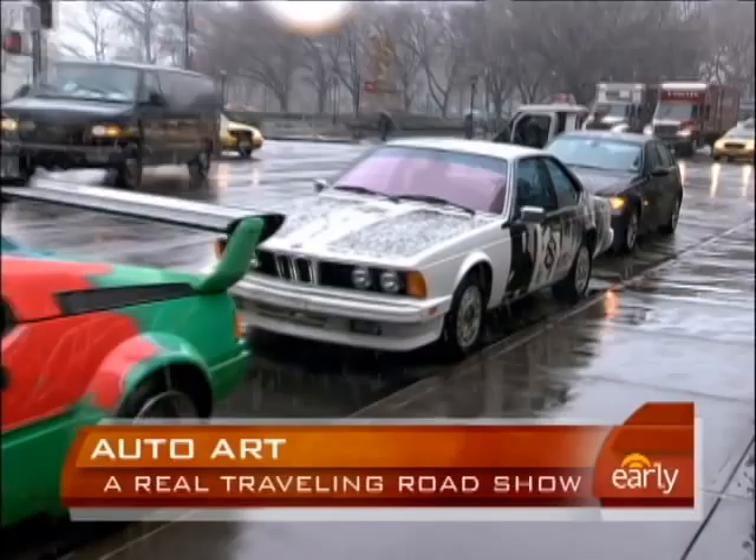We're joined by Jack Pitney, the Vice President of Marketing for BMW, and we've got some really remarkable vehicles to show you. Now of course cars are amazing because they go fast, but they're not usually known as being pieces of art, right Jack? Well, that is true, and it's been 20 years since the BMW art cars have been here in New York City.